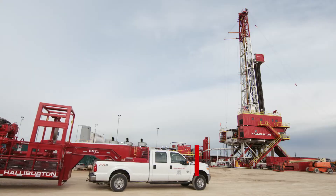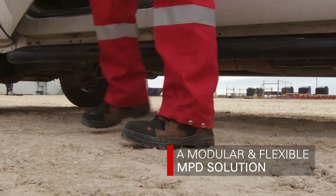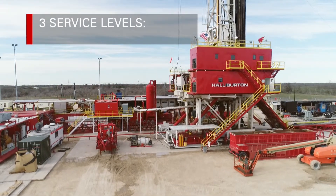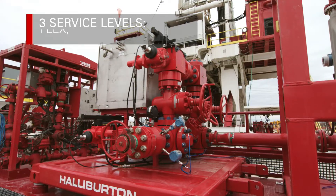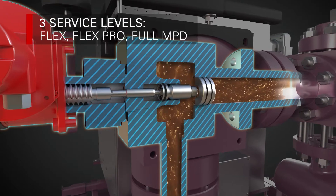The Halliburton Flex Managed Pressure Drilling System is a modular and flexible solution to help meet the specific needs of your reservoir. We offer three major service levels: Flex, Flex Pro, and Full MPD.